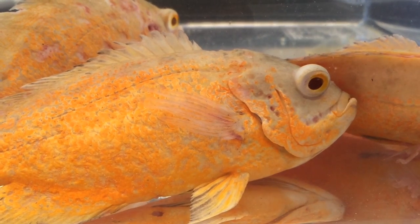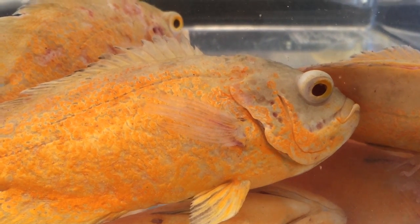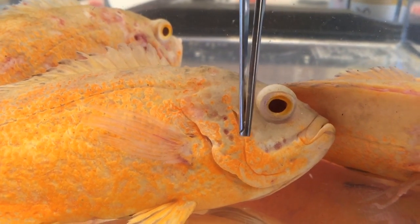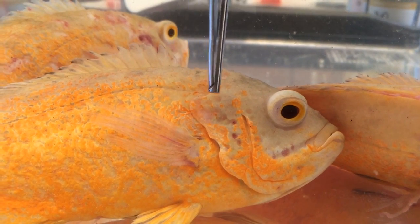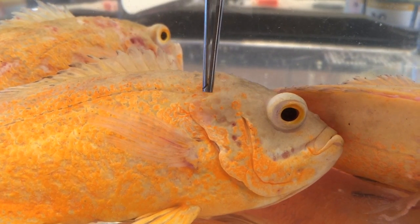We're going to describe what the classic clinical signs for hole-in-the-head are. Basically, hole-in-the-head happens around the lateral line system. You can see here these are pits — ordinarily with the lateral line they normally use them to detect vibrations in the water. This is fairly early; you can see the pits gradually getting bigger and bigger.